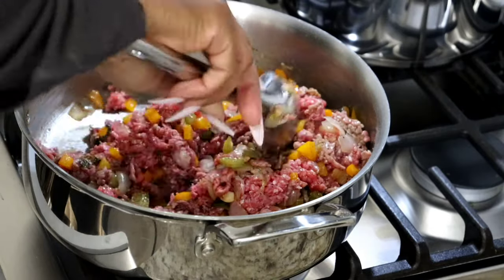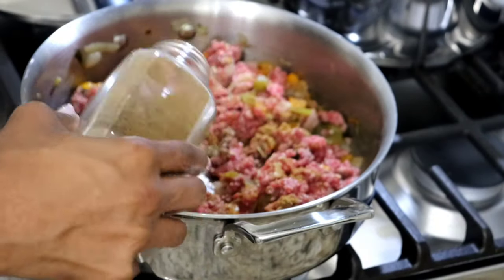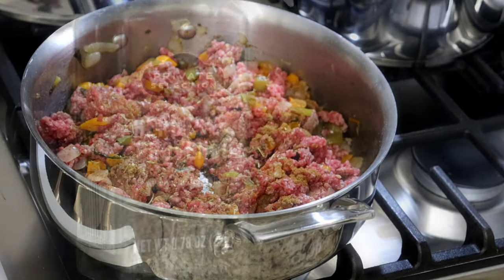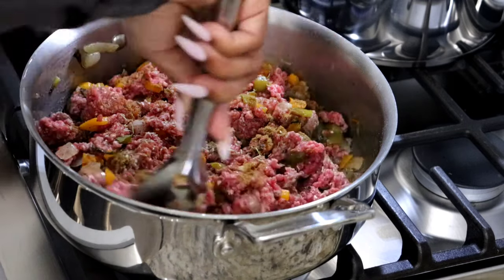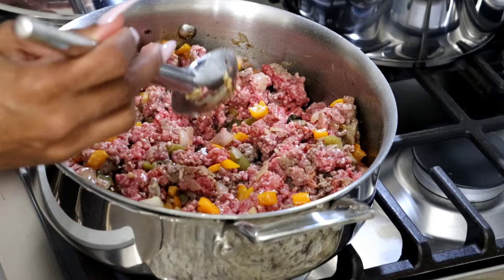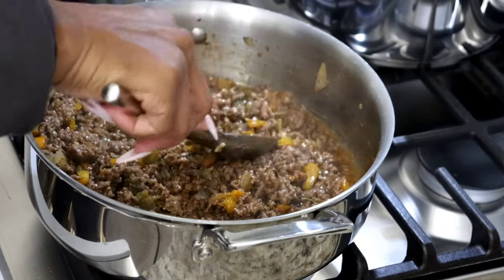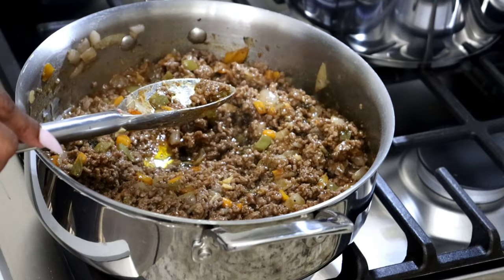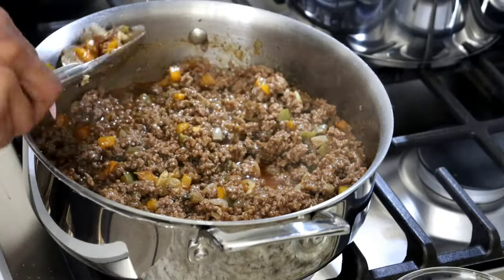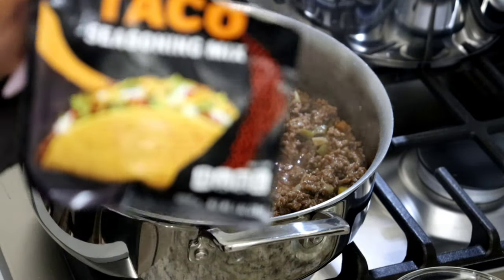Look how colorful it looks with all the extra veggies in there — it just looks so good. Now I'm adding some cumin. You're missing out if you're not putting cumin in your tacos — it gives an extra oomph of flavor. And Herbes de Provence, which is a very fragrant, savory herb. Even before I added any taco seasoning, I've already begun seasoning my meat with powders, garlic, and cumin. I'm testing to see if my meat is to my liking, and it is. I'm going to get ready to introduce the taco seasoning.